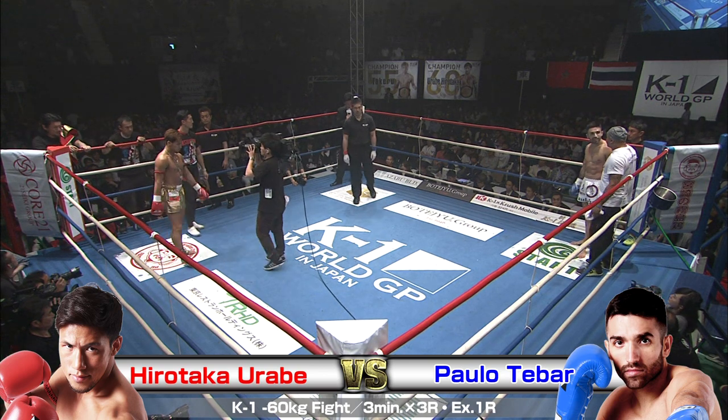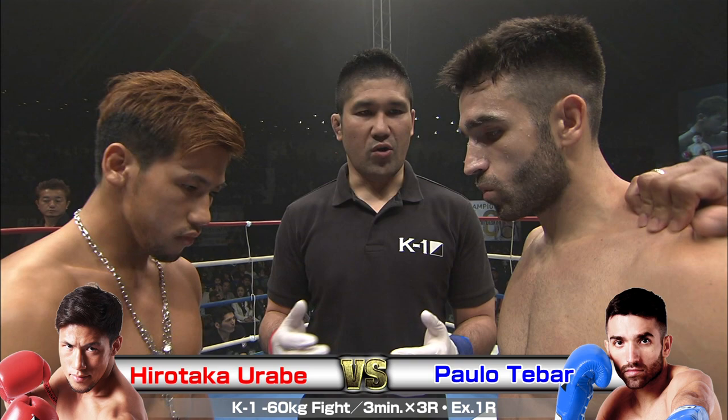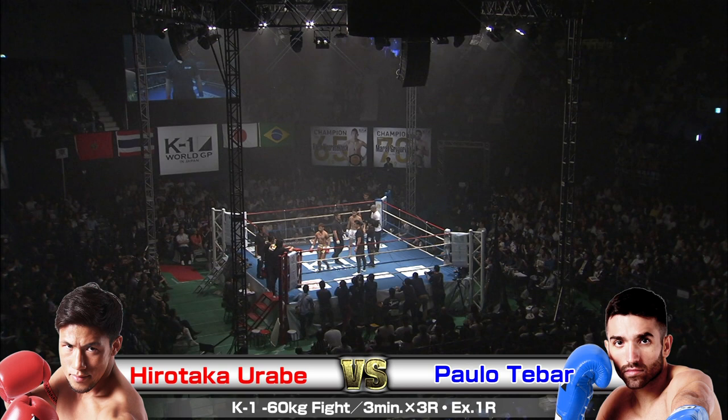We're back with the K1 World Grand Prix 2016 Japan K1 60-kilogram Japan Tournament at the Yoyogi National Gymnasium. In the second gymnasium we have some 60-kilogram weight action. In the red corner, Hirotaka Urabe taking on in the blue, Paolo Tebar. I'm Brian, and I'm Ross.